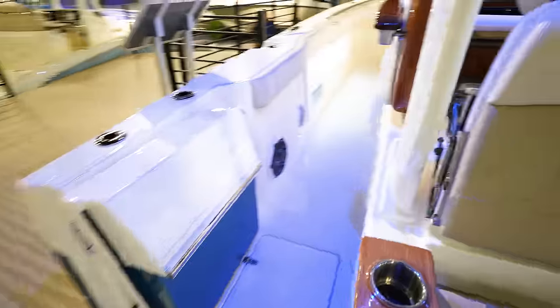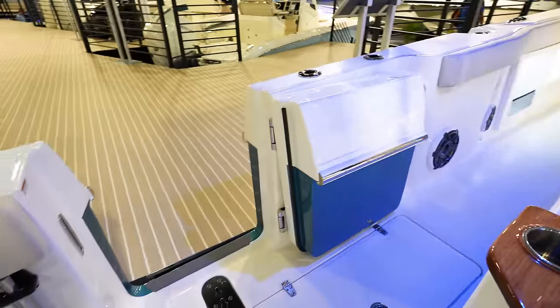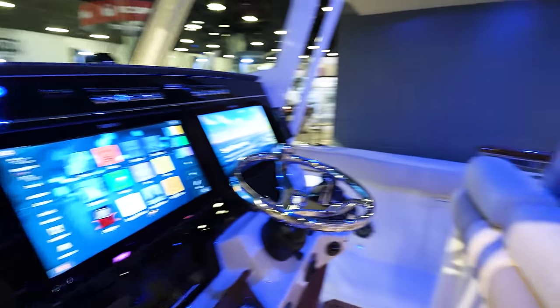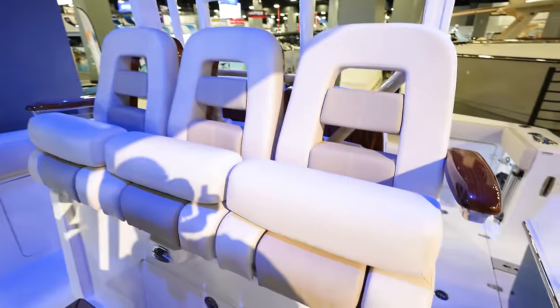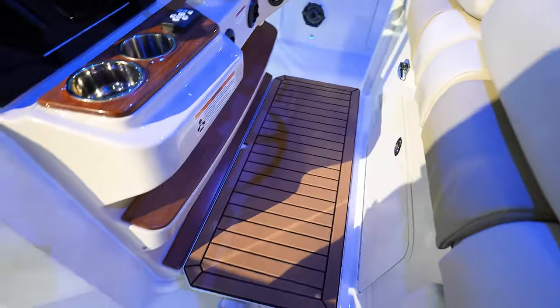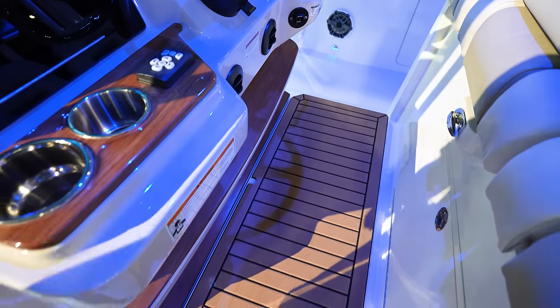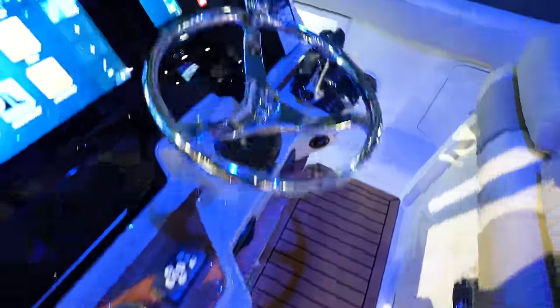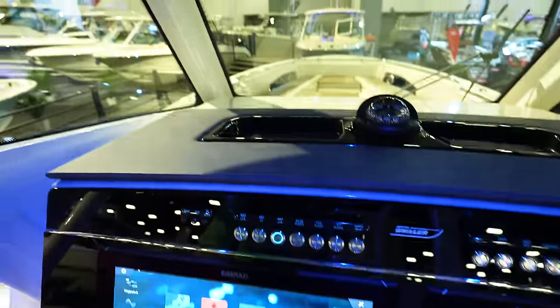Wash-down ports right there. Got your wash downs and a side door to get in and out of the boat from the side. Got three captain's seats — but they're kind of all together like a bench seat if you want to treat them that way. And then this right here comes up and down, which is nice when you stand up to look out over the bow.